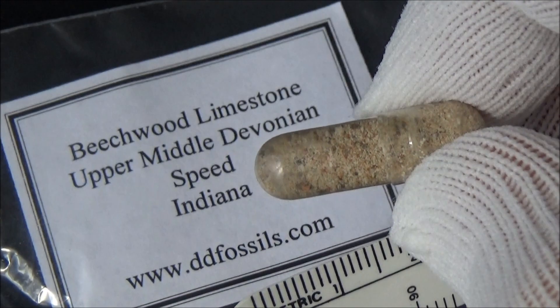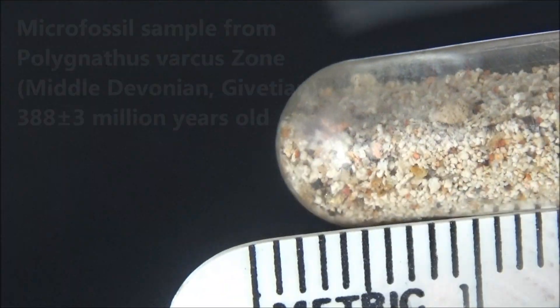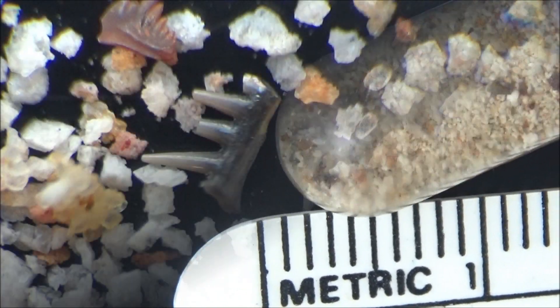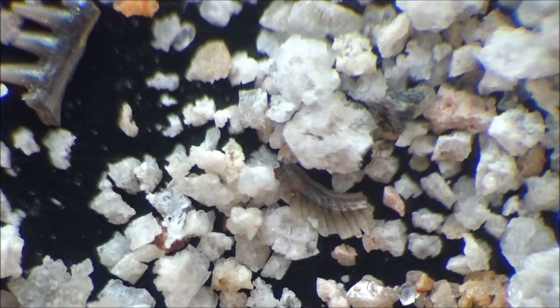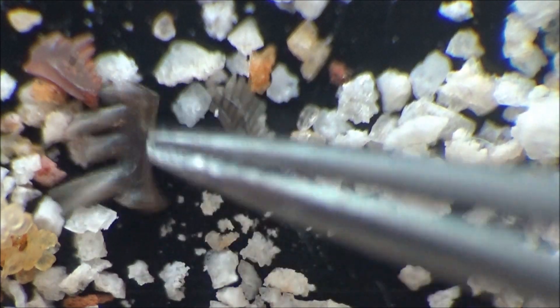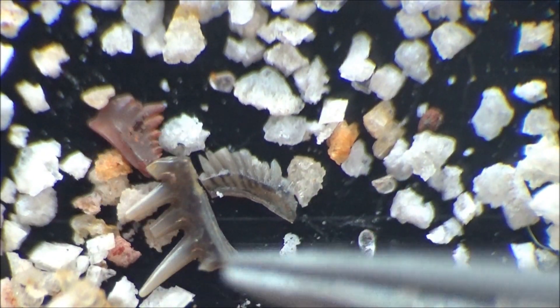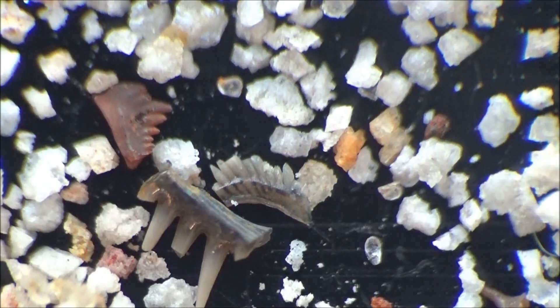Hi everyone, and welcome to our channel. In this episode, we will continue exploring microfossils. It seems like the gelatin capsule with the sample from the Beechwood limestone formation is our best so far. We found plenty of conodonts of various shapes and colorations. Join us while we are sifting through a pinch of tiny particles looking for enigmatic fossils called conodonts. You will not regret it.